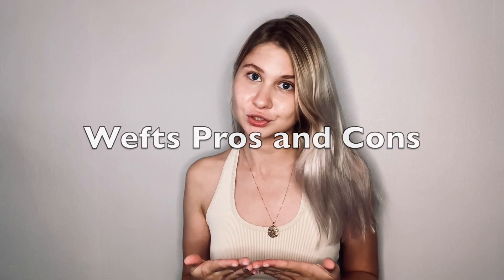Hi everyone, let's talk about the pros and cons of weft hair extensions. Weft hair extensions, also called beaded weft extensions, are a semi-permanent type of hair extension that is attached to your hair using small beads with an inner silicone lining. They last about a month and are usually installed by professional hair stylists.